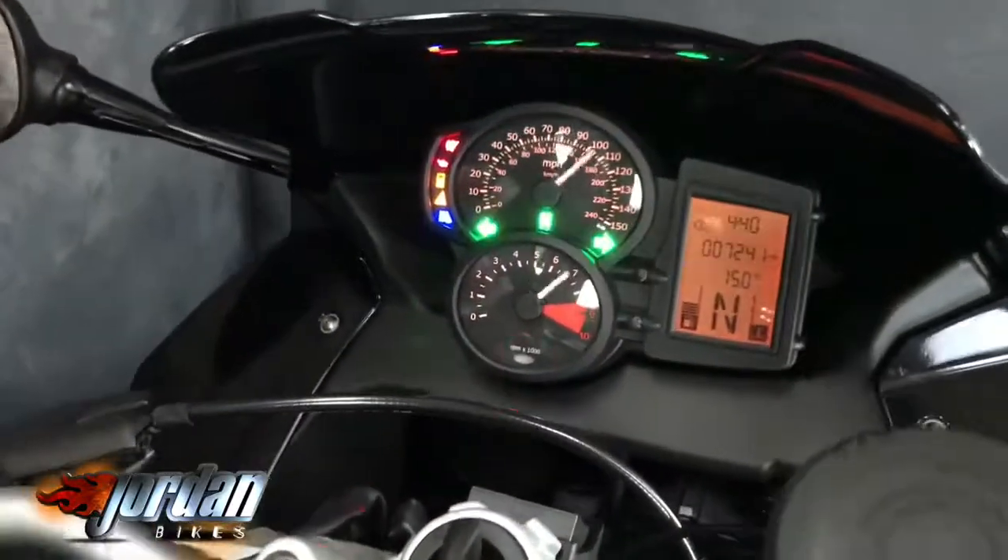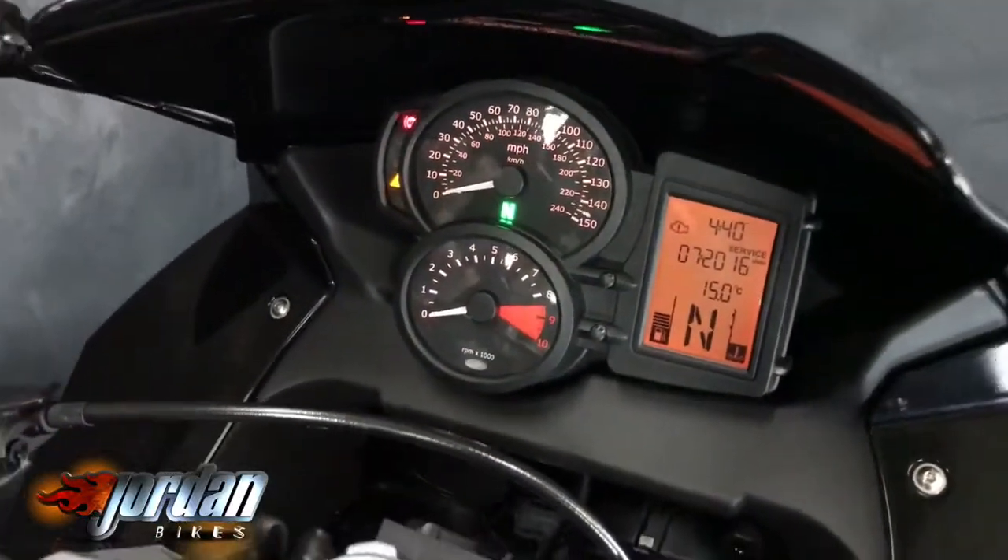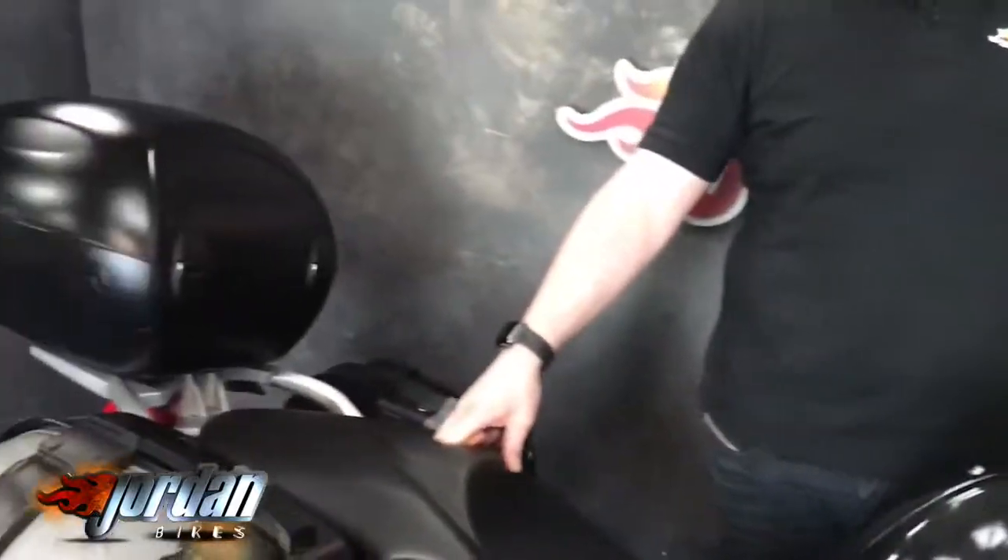It's a 2011 on an 11 plate, only done 7,241 miles. This is a one owner plus a pre-reg.